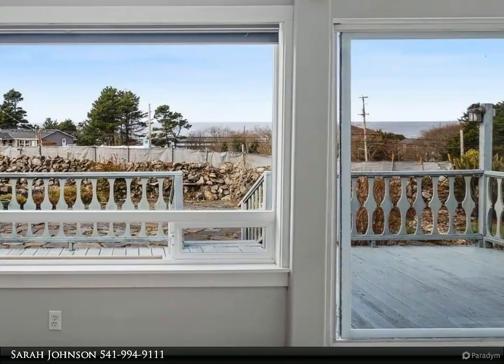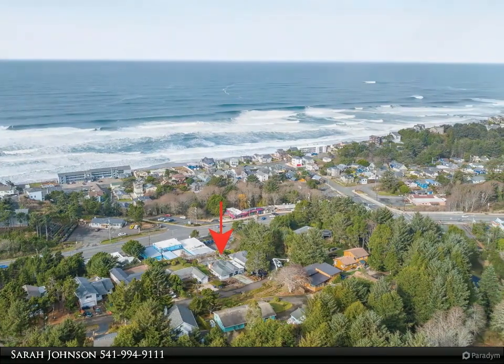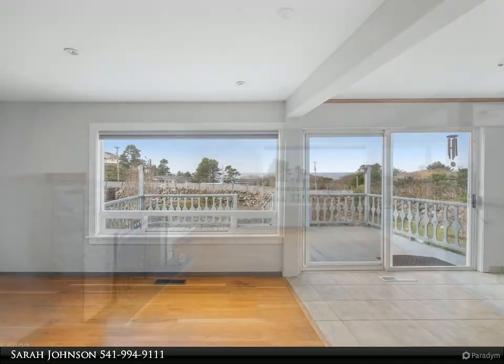Located in the famed surfing haven Nelscott neighborhood on a 9,000-plus square foot lot, with hardwood and tile flooring. Two bed, one bath home with a lovely fireplace in the ocean view family room, open concept chef's kitchen, and large windows for lots of natural light.